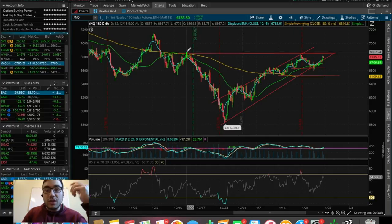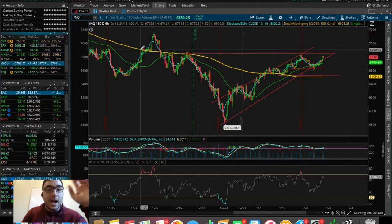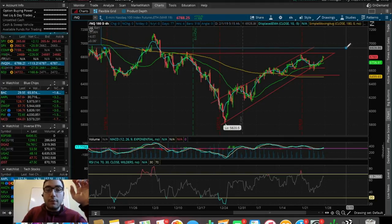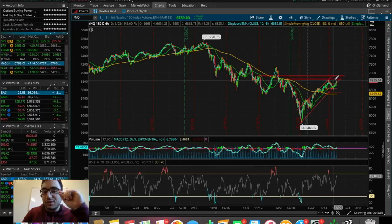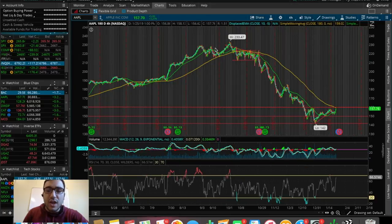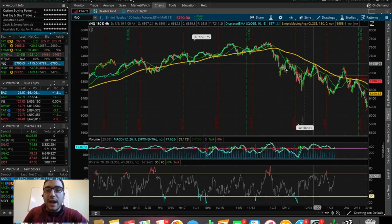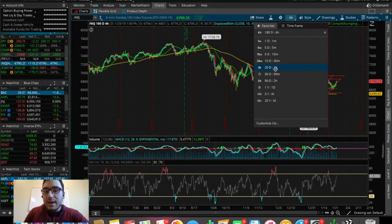If we break out, we could be headed to the next resistance around 6850 and eventually maybe back to around 6900 for the NASDAQ composite. Keep an eye on this resistance — are we going to break out and head to the next resistance, or are we going to double top and start to sell off? Really why the NASDAQ is doing so well today, in my opinion, is because of Apple. We saw a pretty solid day from Apple — it's up around 3%. In terms of the overall markets, pretty solid day, but we are still at some major resistances, especially on the SPX.